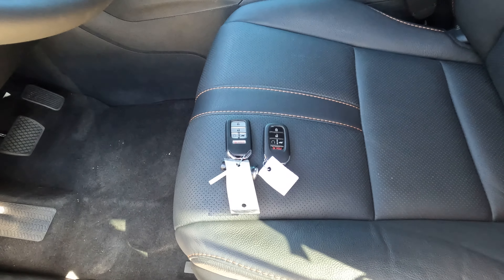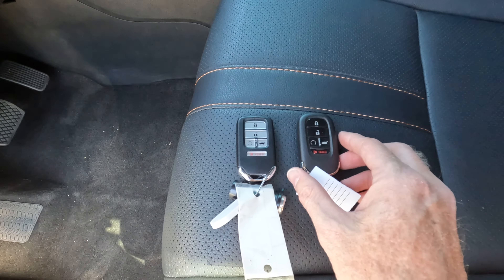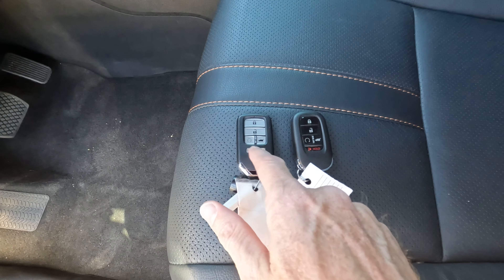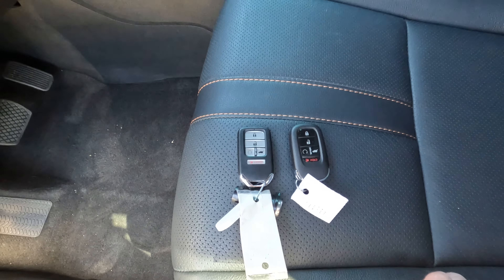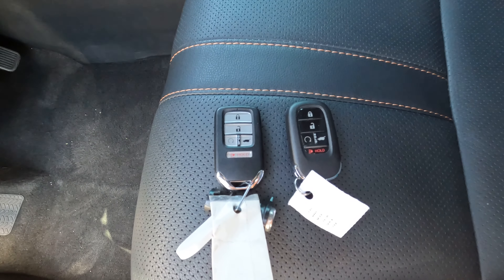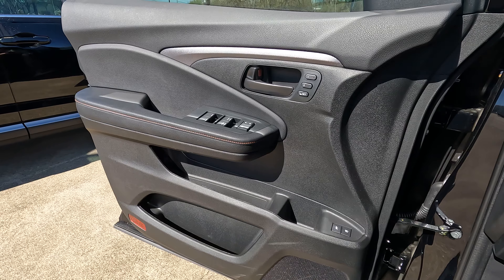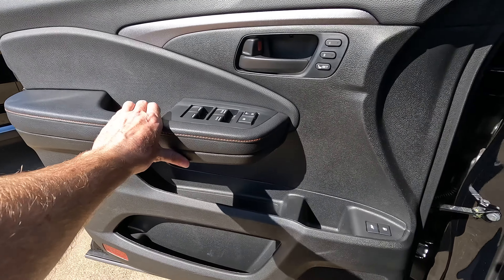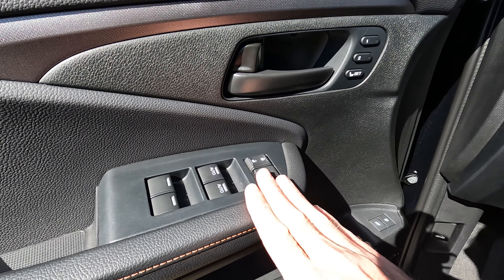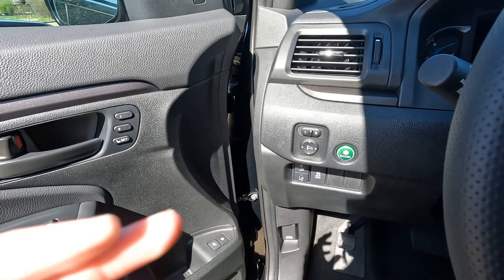For those who want to see the remotes — here is the remote from the 22. You can see that all the functionality is the same: lock, unlock, remote start, the power tailgate opener, and the panic button. But you can see the differences in overall appearance from the 22 to the 23. On the driver's side door panel of the 22 model, you have the upper and lower consoles, two settings for seat memory, and all the different controls. The controls for the power mirrors — the heated power door mirrors — are located on the dash area.